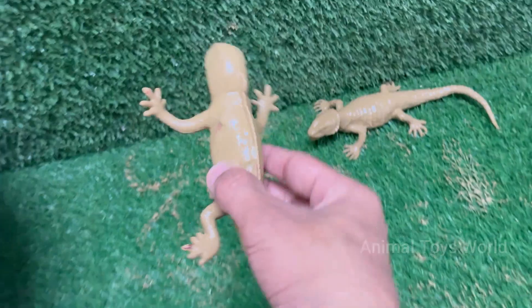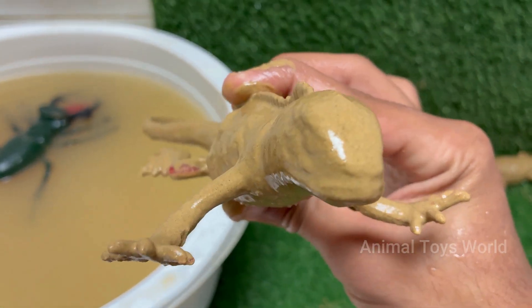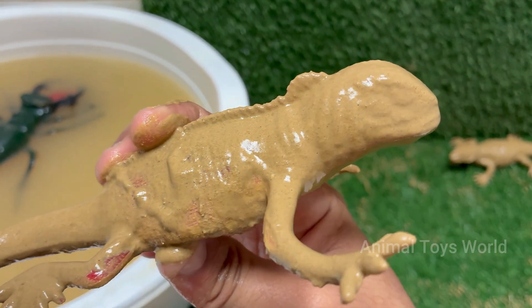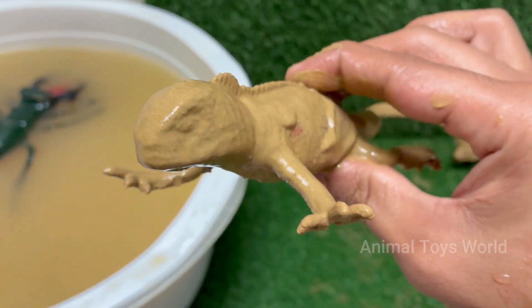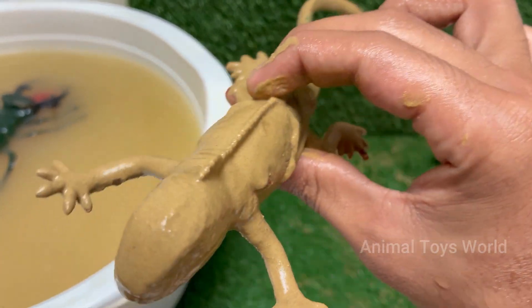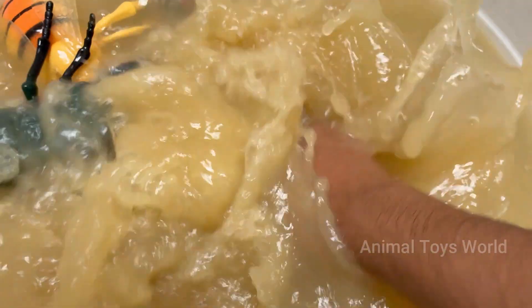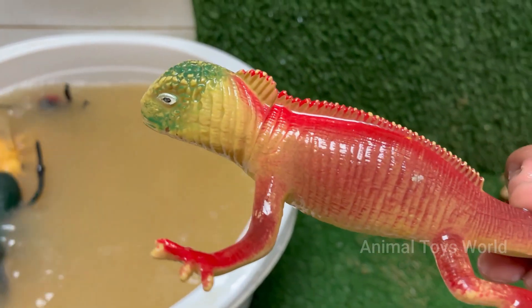Red iguanas look like mini-dinosaurs, with spiny crests running down their backs and long, powerful tails. They may show more green or orange hues as they age or during breeding season. Red iguanas are a color morph of the green iguana — they aren't a separate species, just a naturally occurring or selectively bred color variation.